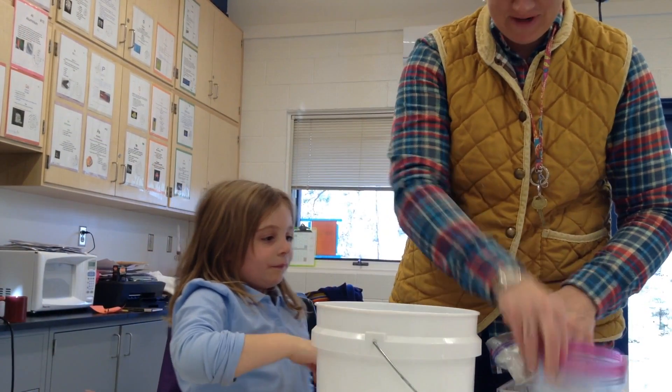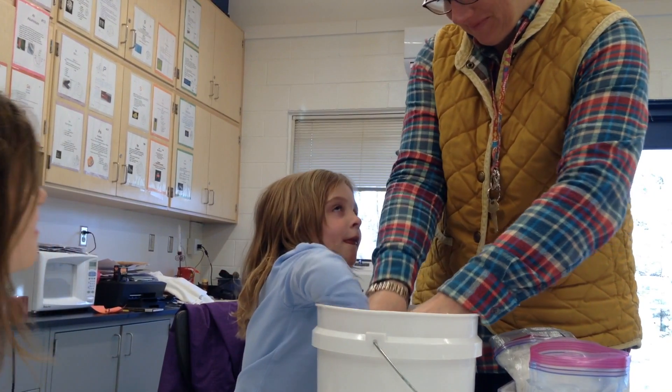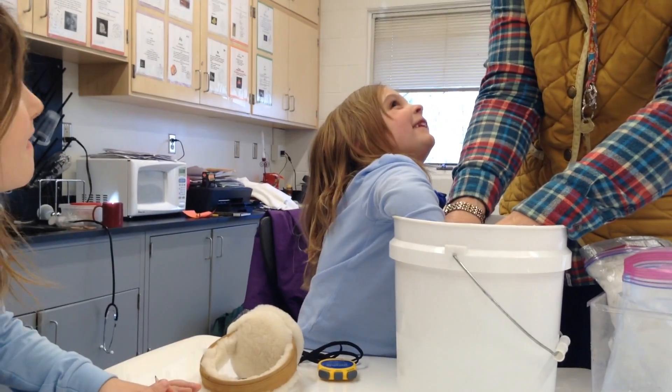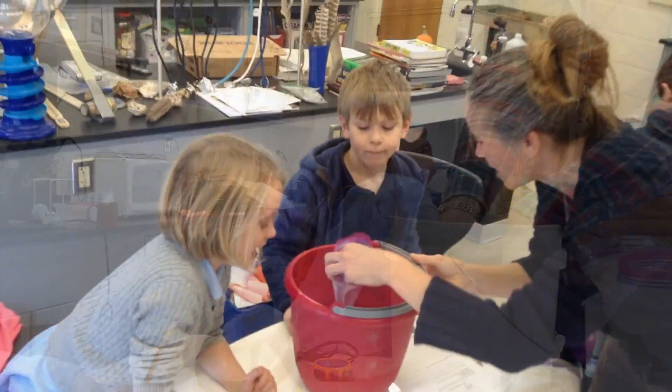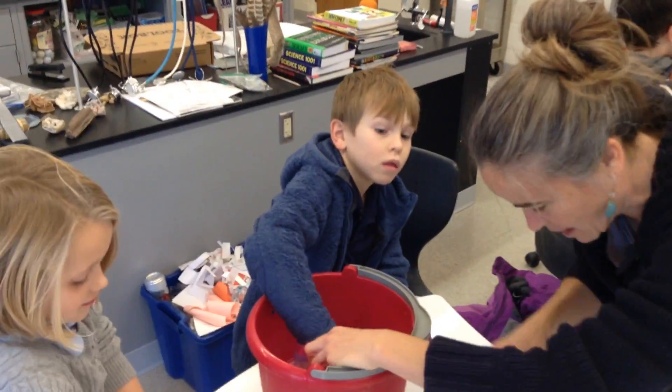Today in Science Lab, First Grade learned how animals adapt if they do not migrate or hibernate. These animals have to make changes to either their bodies or the way they act or behave. Mrs. Coutts talked about adaptations that some animals make in order to survive during really cold weather.